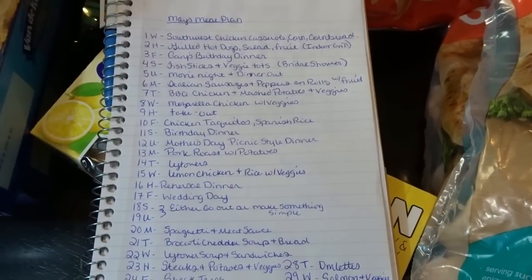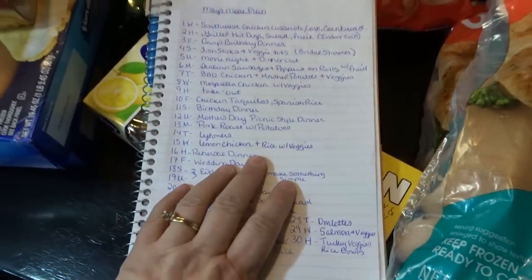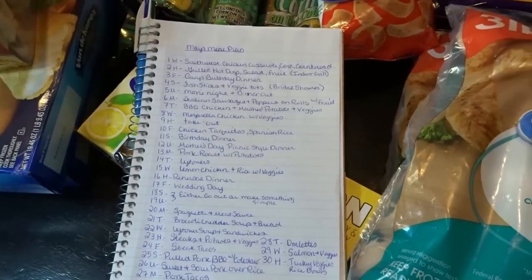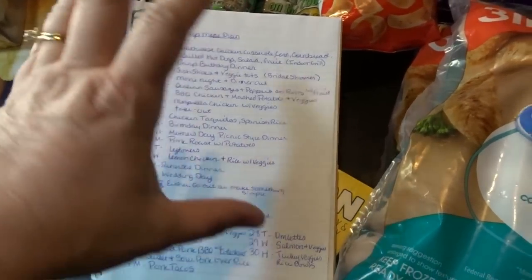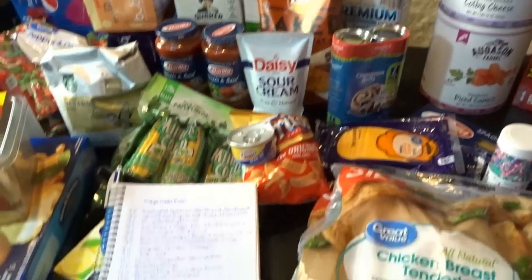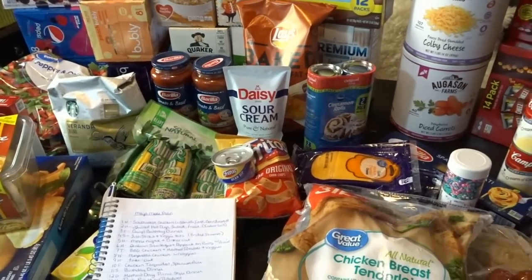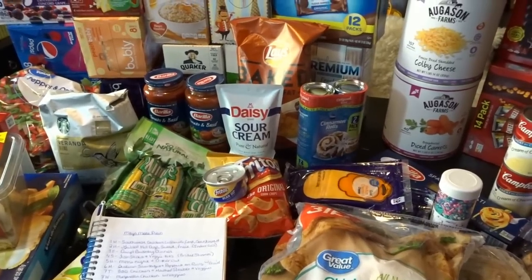That is my meal plan for the month of May. I have a very busy month ahead, but I will definitely be back to filming normally in the second half of the month. I'm really excited for some summer projects and have other exciting news to share, so look forward to that. I hope you enjoyed my May grocery haul and meal plan. If you liked this video, give it a thumbs up and hit subscribe for more videos from April's Home. Thank you so much for watching!